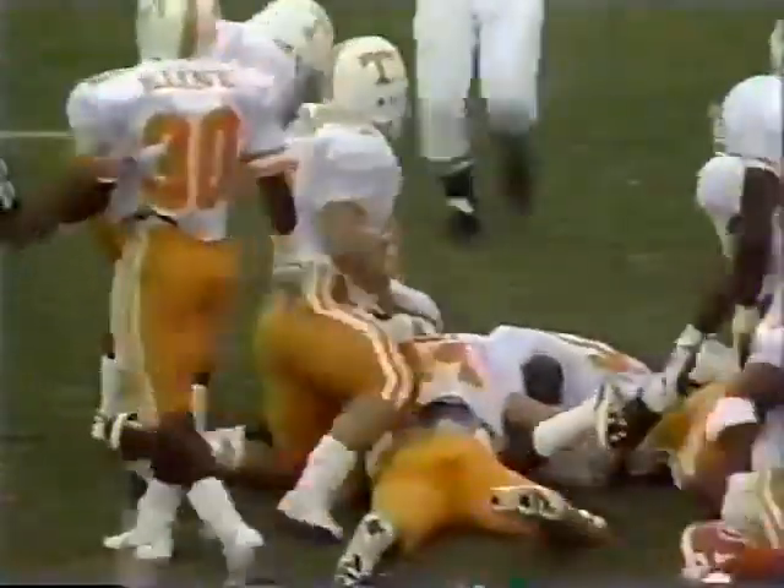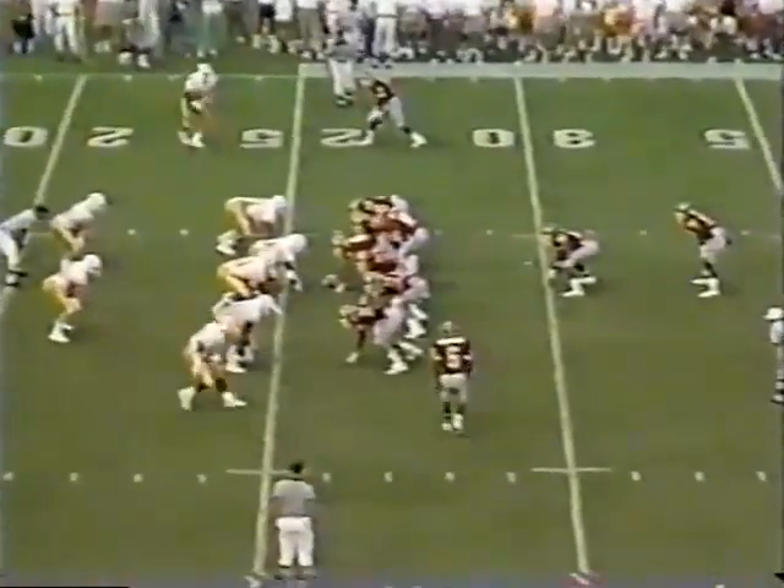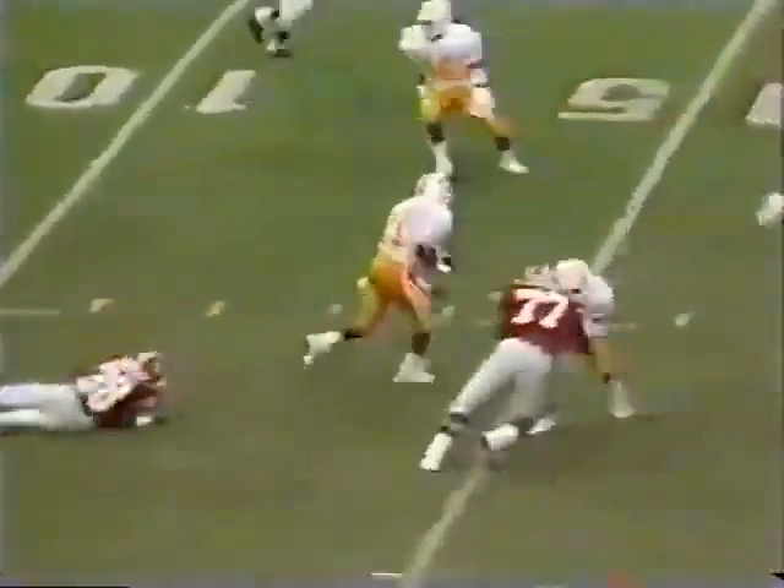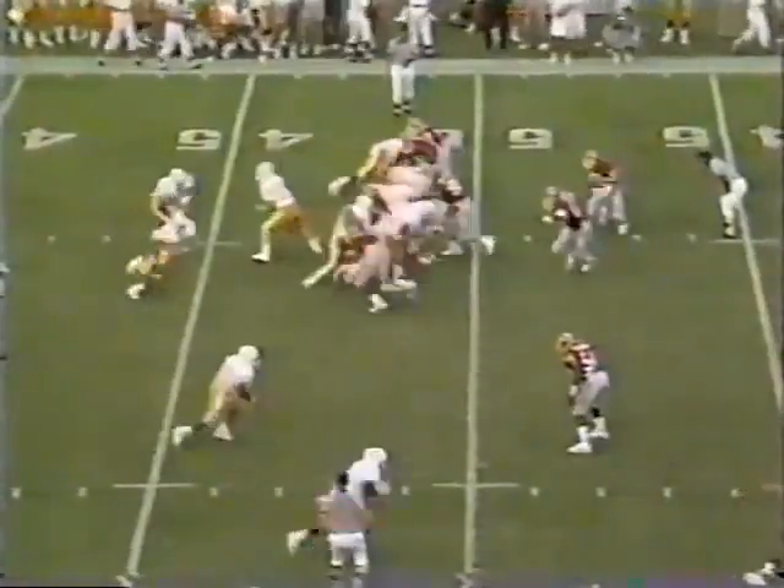Whirly. First and 20, apparently the same as third and two. They'll go off tackle. Johnson with plenty of time over the middle — he's intercepted! Picked off by Preston Warren. He might go all the way. Tripped up as he neared midfield by Wayne Johnson, the quarterback. Tennessee in business on first down.